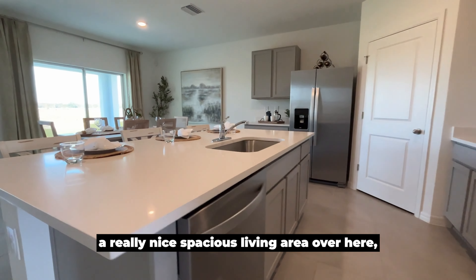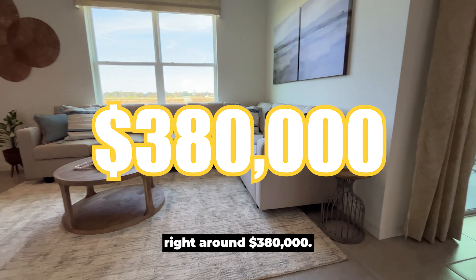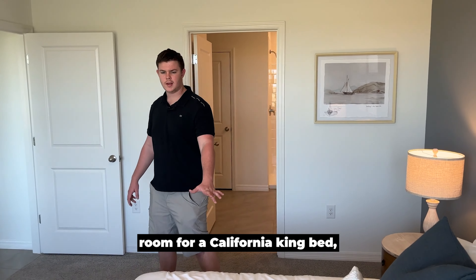Now we'll check out the kitchen — very open concept with a really nice spacious living area over here. Especially considering you can get into one of these right around three hundred and eighty thousand dollars, it's a great deal and a great bang for your buck. In the master here we have more than enough room for your California king bed.